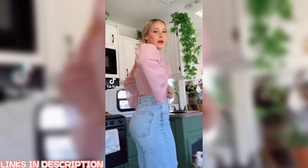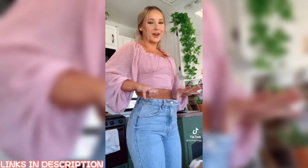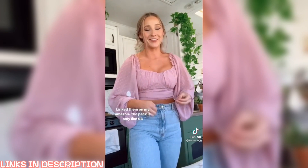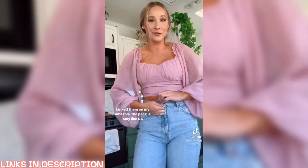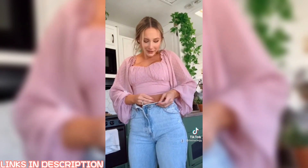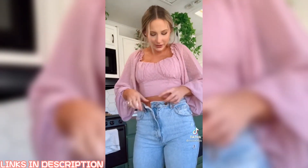I told you guys about how I can never get my jeans to fit both my butt and my waist. A lot of you recommended this little button thing, which I was super skeptical about because the reviews are all over the place. But guys, it actually works! For all my ladies who can't get them to fit around the waist and the butt, you poke this button in as far as you need it to be tightened, then button it — and now look, they fit.